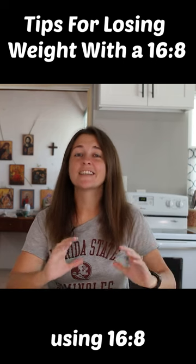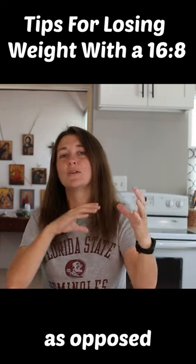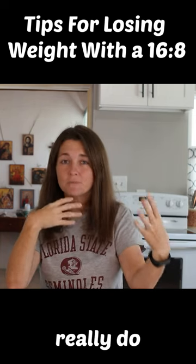Five tips on how to lose weight using a 16-8 window. Think in terms of meals as opposed to grazing. Calories really do matter.